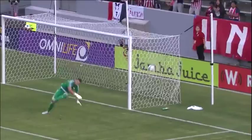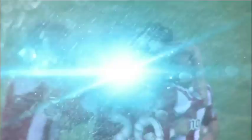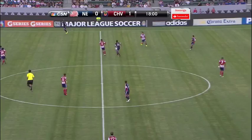The ball cannot be allowed to bounce — doesn't matter where it's coming from. Courtois just jumps right on top of this rebound. Bowen does well to hold the ball up; you see it just come off the defender, right underneath that crossbar. Not much for Bobby Shuttleworth to do. First goal of the season for Courtois, his third start of the year. It really all started with that long-range shot by Josue Soto that Shuttleworth had to deal with by punching.